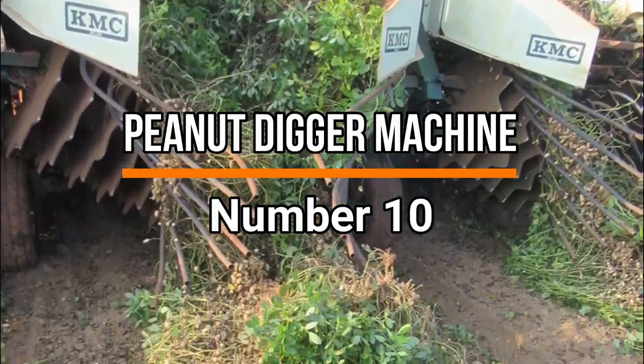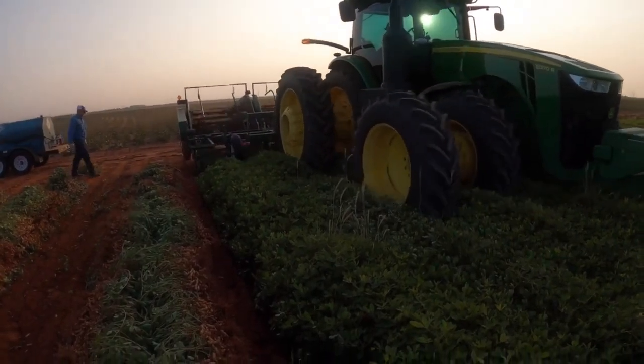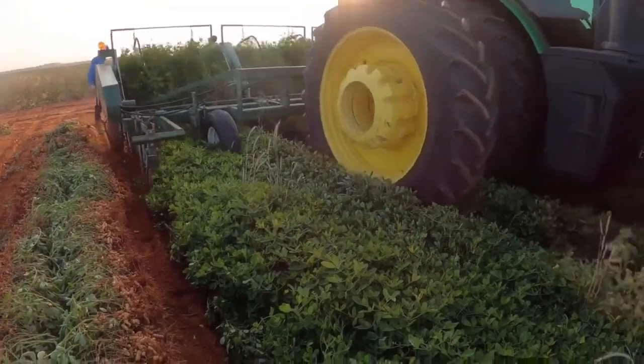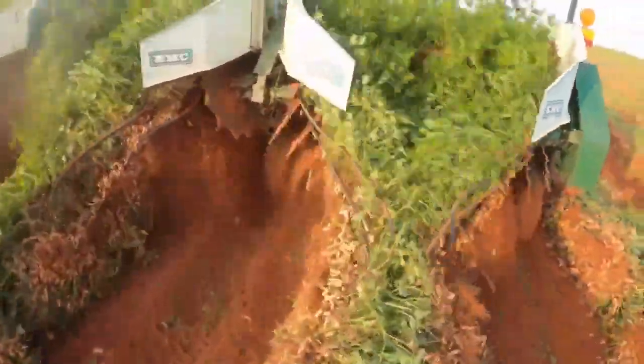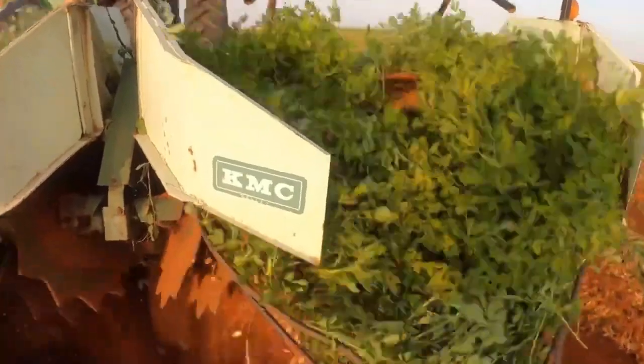Number 10: Peanut Digger Machine. Starting off our video with the Peanut Digger Machine, which is an agricultural implement designed for efficiently harvesting peanuts from the soil. This machine operates by being pulled behind a tractor, using a series of rotating blades and vibrating belts to loosen the peanuts from the plants and collect them.